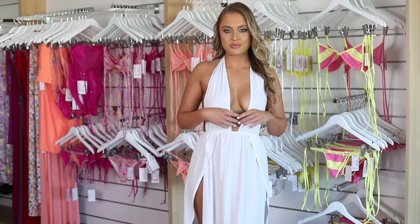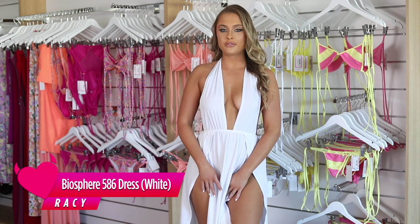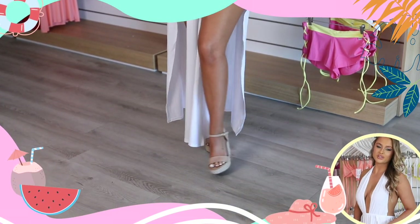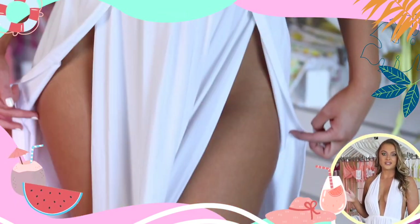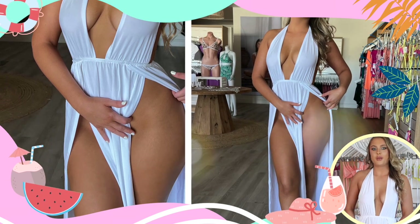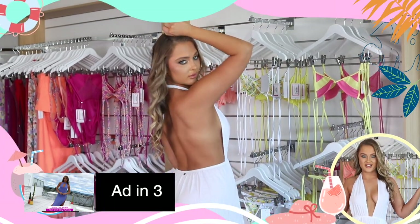So this is the Biosphere Maxi in white. This is so flattering with these gorgeous splits on either side. I've just paired this with some gorgeous nude wedges. You can wear sandals or any type of heels. This is perfect for the beach, a beach wedding, a beach club, a fancy dinner, or just laying by the pool. Where would you wear this guys?